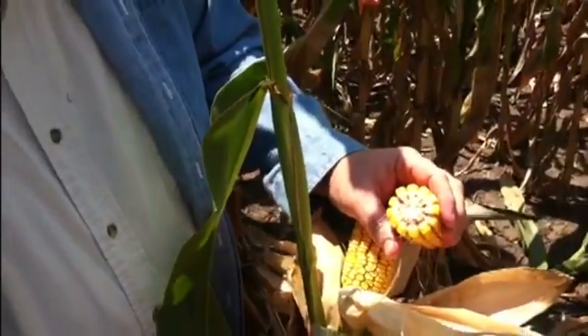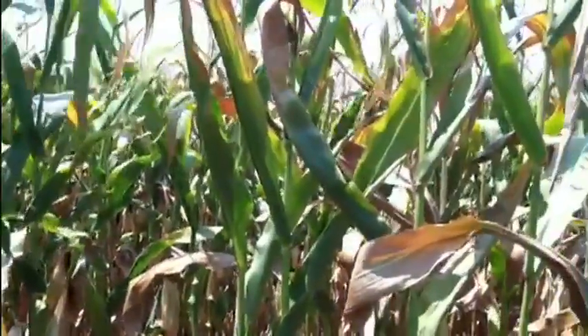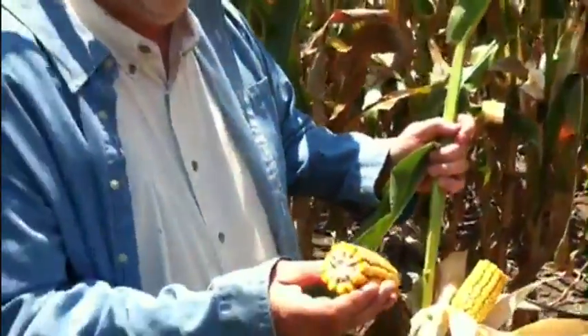Today is July the 12th, and so he's got the rest of the month for this to dry down. It'll still probably be fairly wet at that time period, but a field of 2620, Calhoun County, Illinois, half milk line.